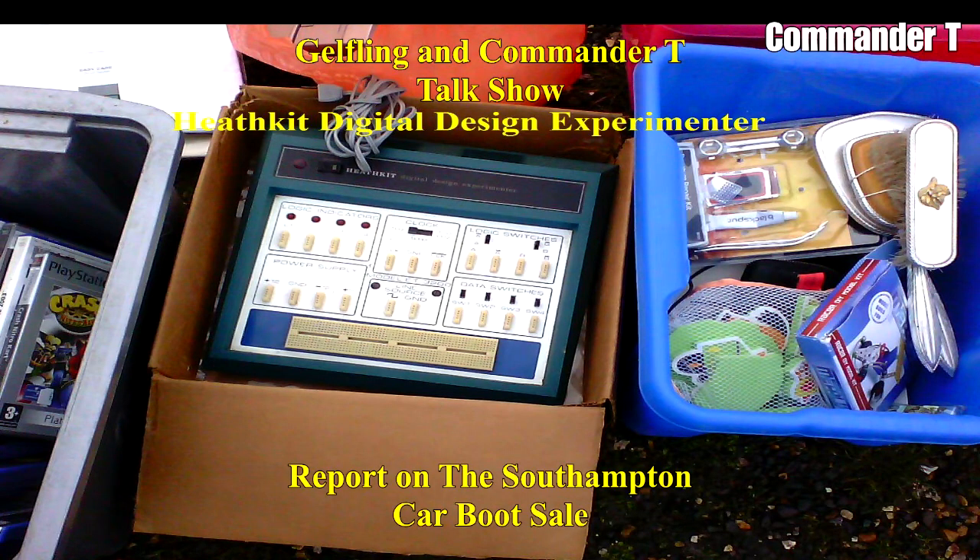What was that supposed to be? I had to look this up — it's a Heathkit Digital Design Experimenter. You connect the cables to each of those cream-coloured poles and you can test out your circuits and things. I guess you've never heard of that.